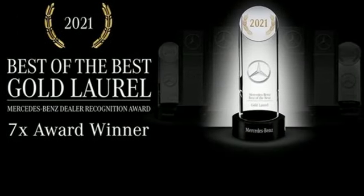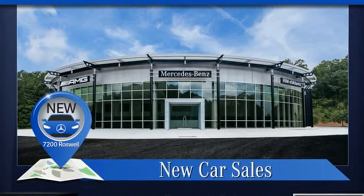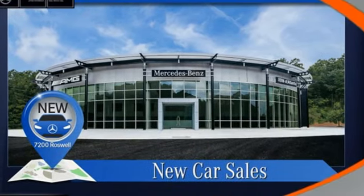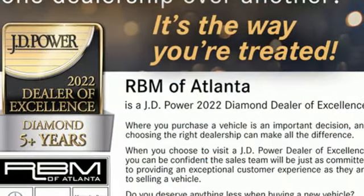Twin-turbo V8 engine, four-wheel drive, integrated navigation system with voice activation, Wi-Fi hotspot, heated leather bucket seats, automated parking sensors, streaming audio.